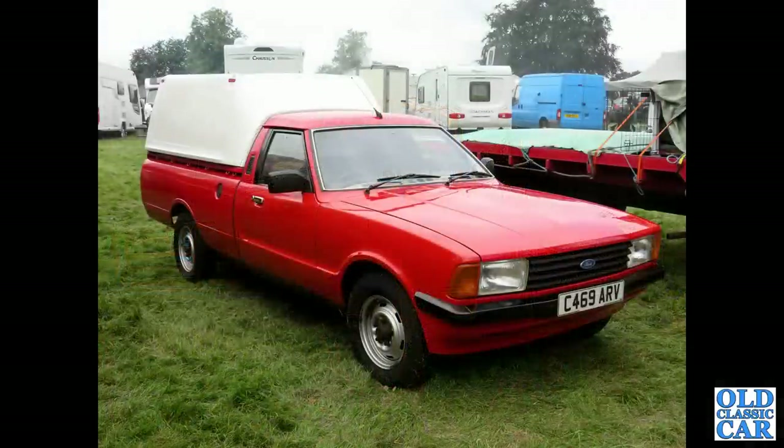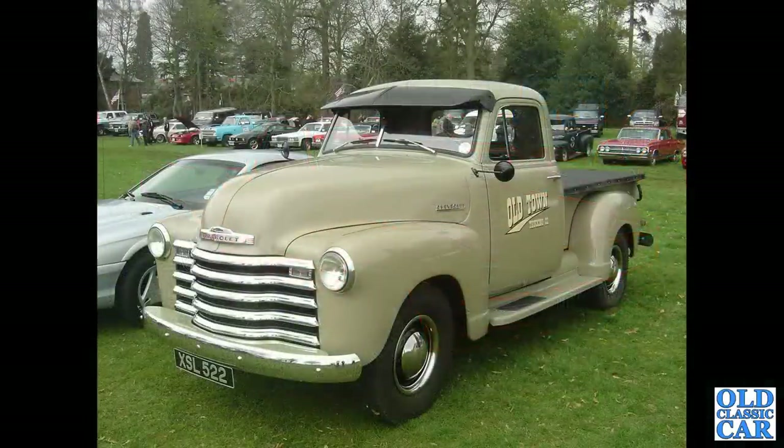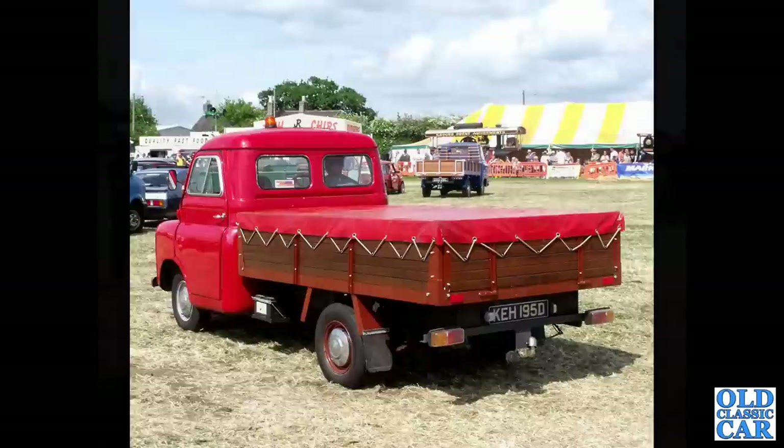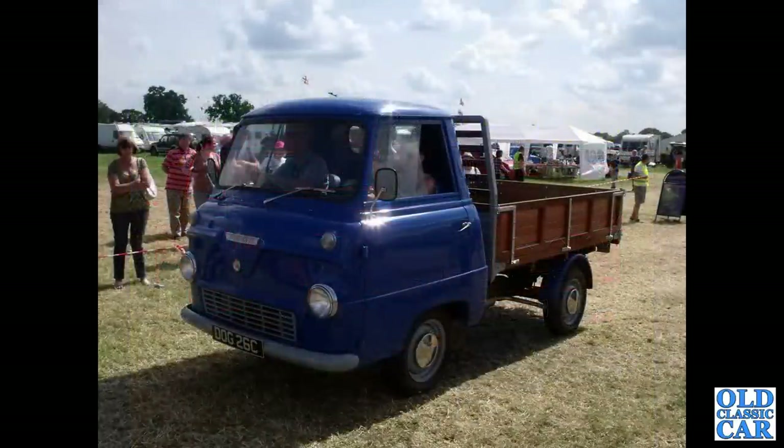An immaculate Ford P100 - this is the earlier type with the Cortina-style front end from 1985. We've already seen a rusty later one with the Sierra front. A very smart Chevrolet, not very modified, with a Fulton-style sun visor - a very nice original example. Rear three-quarter view of a long wheelbase Mark 3 Bedford CA dropside pickup truck.